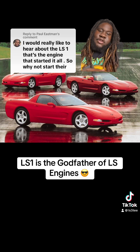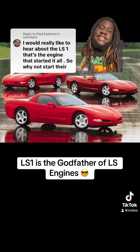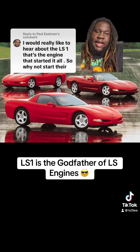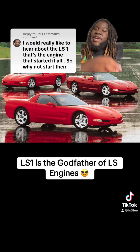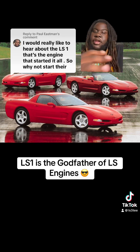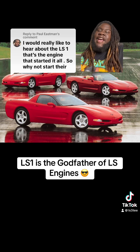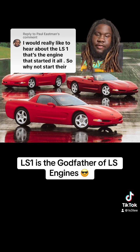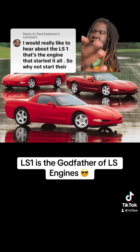We got the convertible, we had the removable top, and the fixed roof coupe. What made the C5 Corvette so special was it was completely redesigned — a brand new car on a brand new platform, brand new chassis, brand new powerplants. Nothing from the C4 rolled over except for the pop-up headlights. The C5 was an entirely brand new rebirth Corvette.